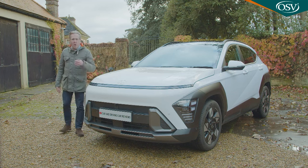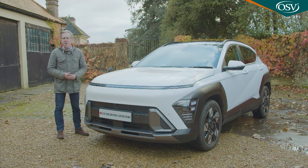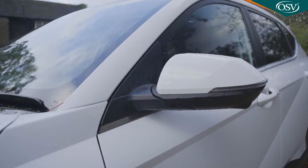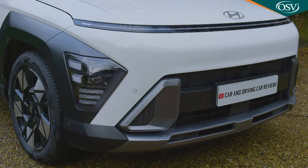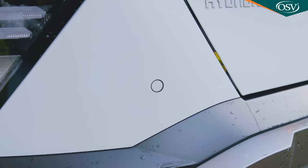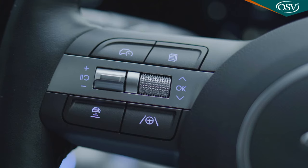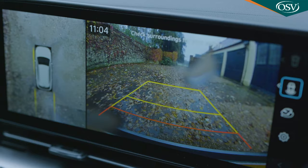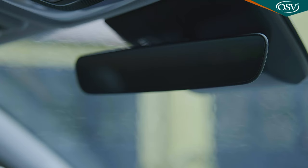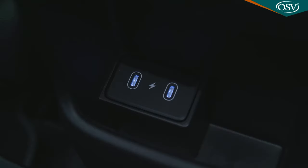If you conclude that it is a Kona you really want, then whatever version you choose, you should find it to be very well equipped. All variants get body-coloured door mirrors and door handles, a rear spoiler, roof rails, front and rear skid plates, keyless entry, front and rear parking sensors, auto headlights and wipers, an alarm and cruise control upgraded to a smart system with auto stop-and-go on hybrid and DCT models. Interior features include a 12.3-inch driver's supervision cluster instrument screen, a rear-view camera, dual-zone climate control, an automatic rear-view dimming mirror, driver's seat lumbar support, a windscreen defog function, and front and rear USB-C charging points.